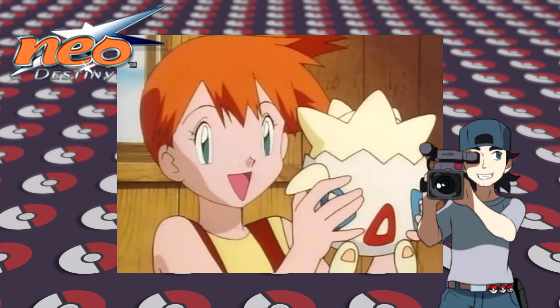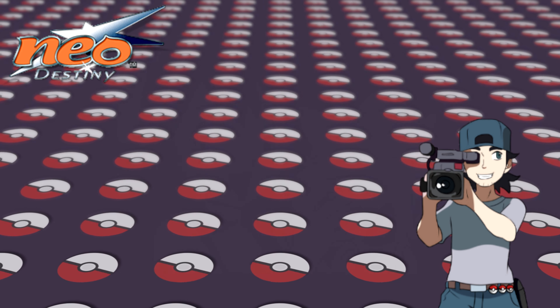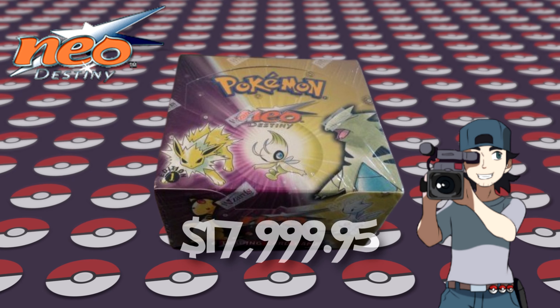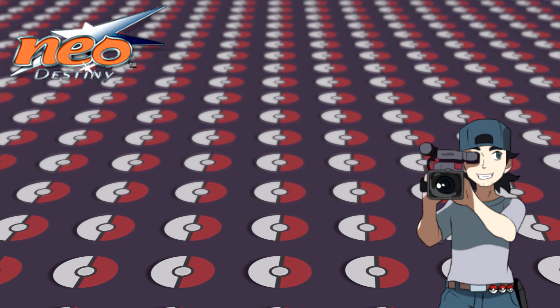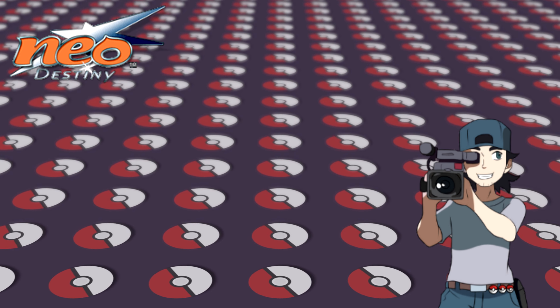Next to light Pokémon, the dark Pokémon also make a return in this set. My favorite? The dark Gengar. A booster box goes for almost around $18,000. Wow — I would be able to buy a lot of Lotab cards for that price!